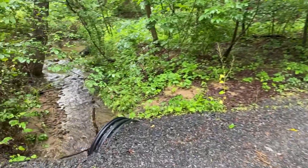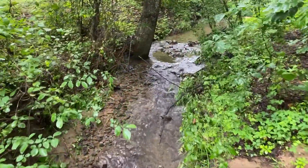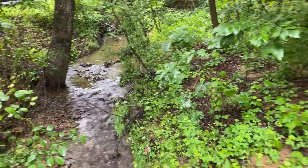This is the runoff from Carter's Run, a famous body of water close by. You can see it's been raining heavily.